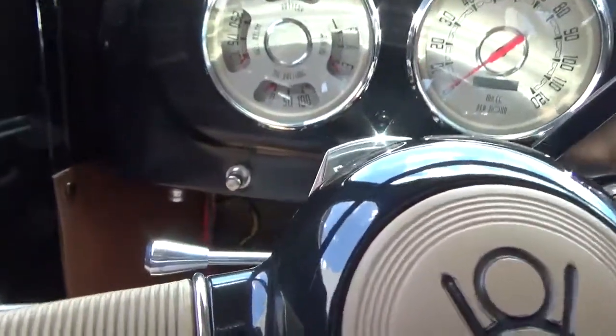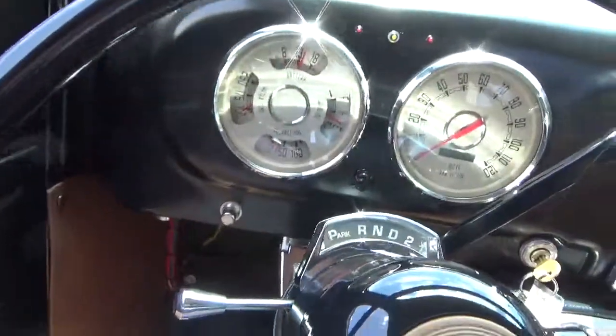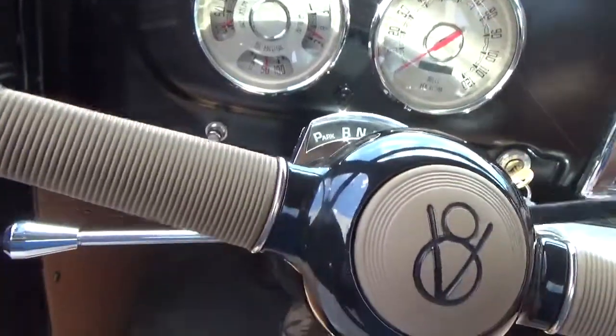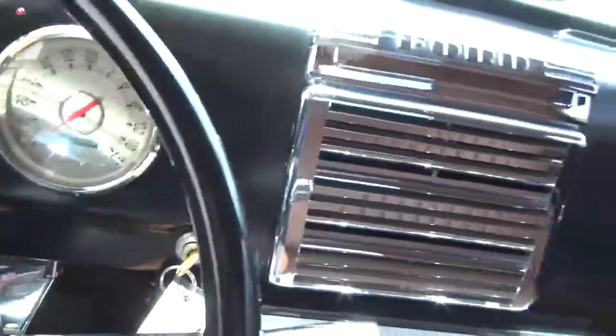Going to go for a quick drive. Last words — it fires right up. Okay, appears to be working great. It's a three-speed automatic.